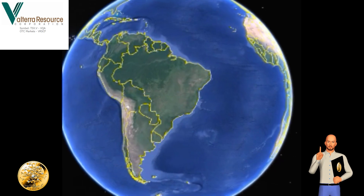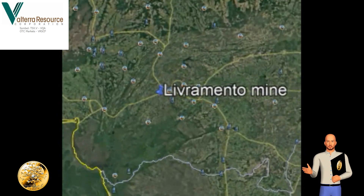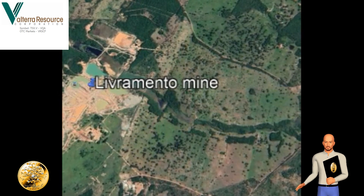Volterra Resources' Livromaine gold mine is located in the central west region of Brazil, and is surrounded by other gold mines, some of which have been in operation for over 100 years.